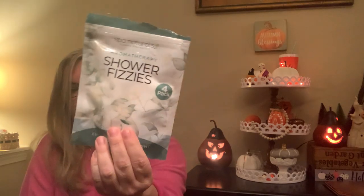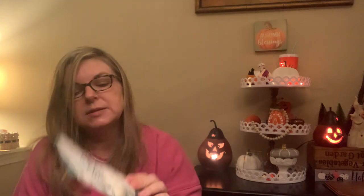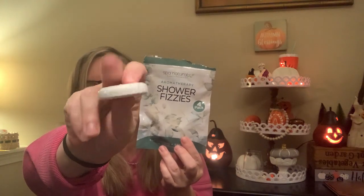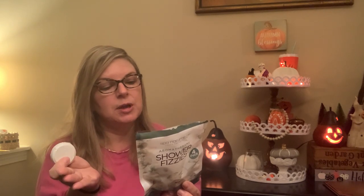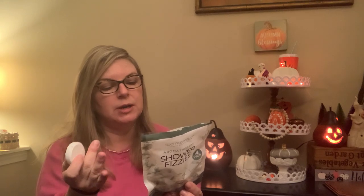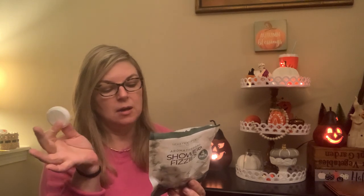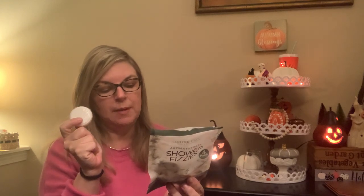I also got these Spa Naturals Aromatherapy Shower Fizzers — I love things like these, especially if you're congested or feeling sluggish. You put these on the floor of your shower and they perk you up. This is a eucalyptus spearmint scent, and each one is individually wrapped — it looks like a giant Alka-Seltzer and the smell is really good. Place a tablet on your shower floor or shelf where it gets wet but not in the main water stream — as it fizzes, the aroma is released. Distributed by Blue Cross Laboratories, Santa Clarita, California.